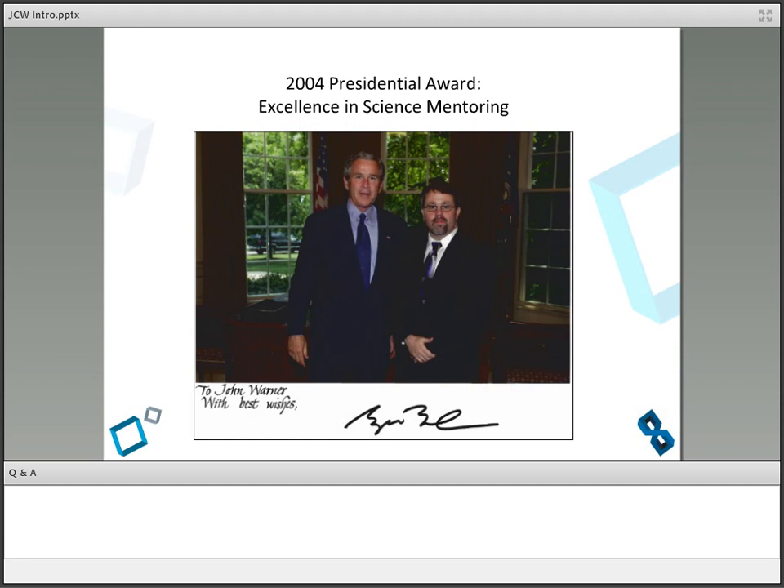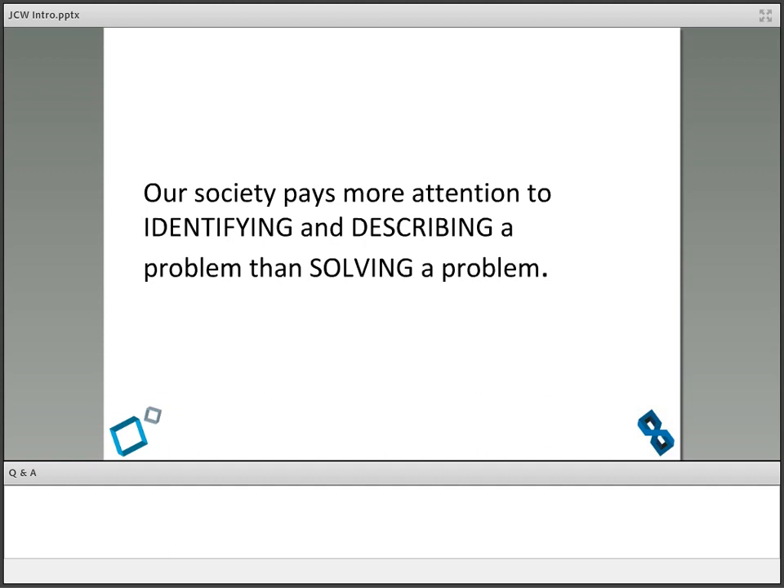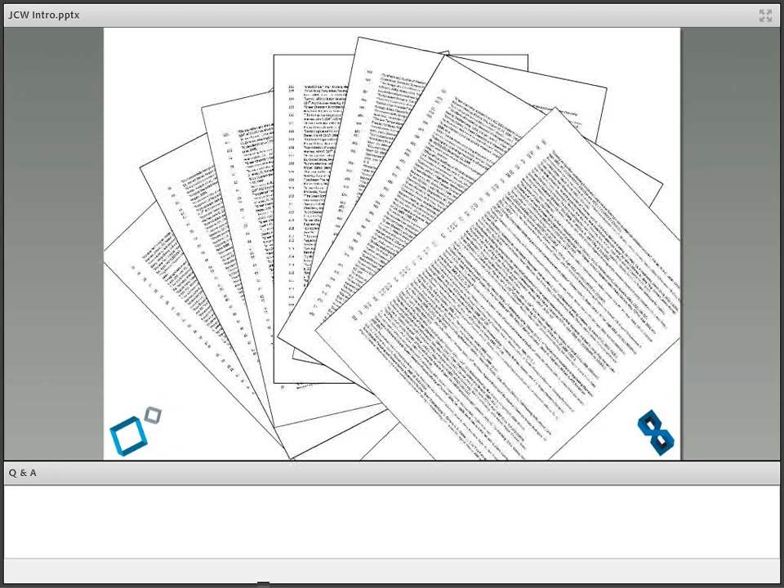After 10 years at UMass, I got an award called the Presidential Award for Excellence in Science Mentoring from the NSF, and I actually spent half an hour in the Oval Office with President Bush. After 10 years in academia, I realized something was missing — that this is not the way to do it. I realized that our society pays more attention to identifying and describing a problem than solving it. By 2007, I had published over 200 patents and papers, probably worked on maybe 50 or 60 technologies making them less toxic and more environmentally benign — and I realized no one's ever heard of any of that work.